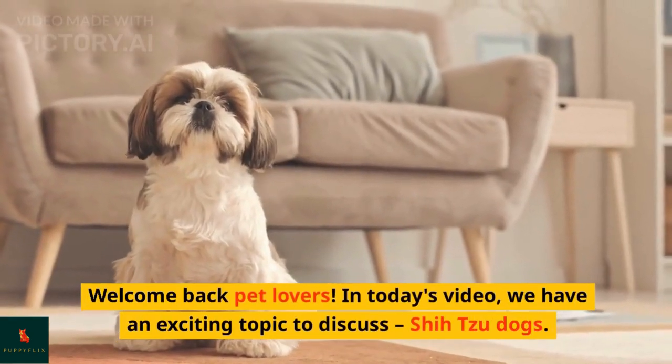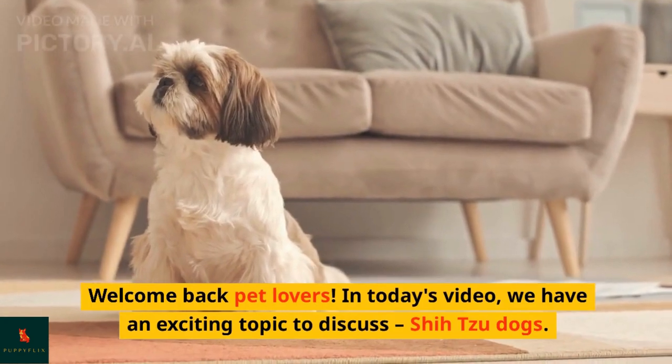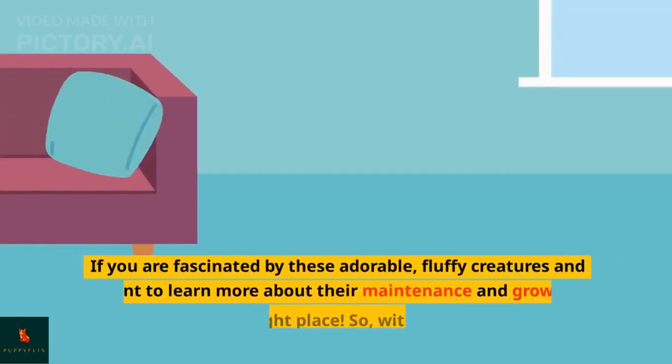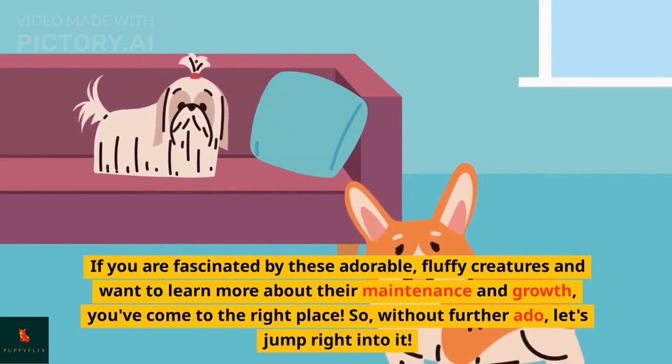Welcome back pet lovers. In today's video, we have an exciting topic to discuss: Shih Tzu dogs. If you are fascinated by these adorable, fluffy creatures and want to learn more about their maintenance and growth, you've come to the right place. So, without further ado, let's jump right into it.